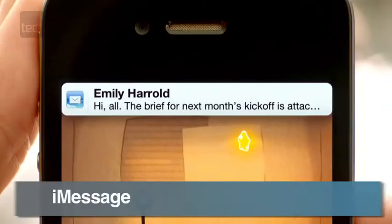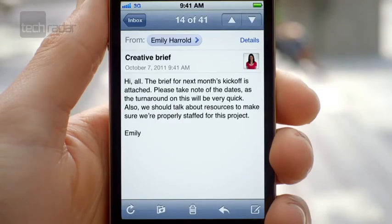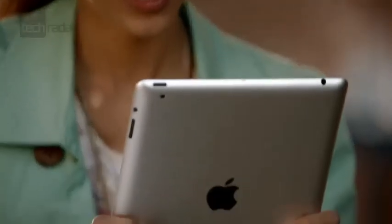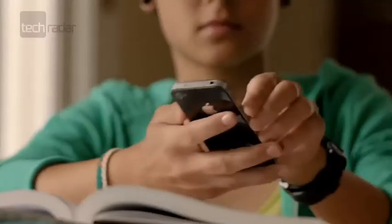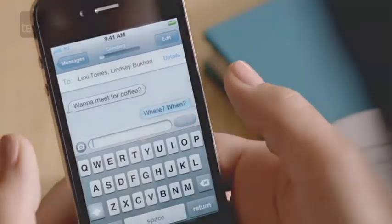Taking a leaf out of RIM's book, iMessage will allow you to chat across all iOS 5 devices, and will even pick up where you left off should you switch from an iPad to an iPod to an iPhone. The obvious drawback is not being able to speak to friends on other operating systems, but that limitation hasn't stopped BBM becoming a roaring success, so Apple hopes it can create its own messaging network too.